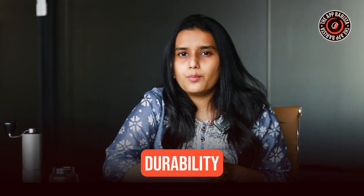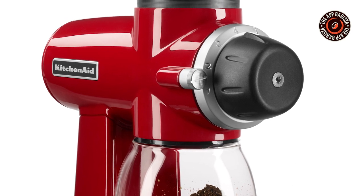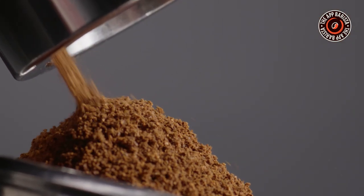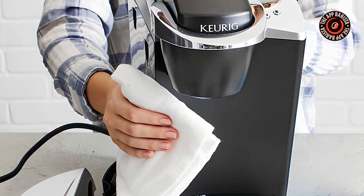Durability is also an important factor to keep in mind. Look for a grinder that is made of high quality materials and has a solid construction. A sturdy grinder will not only last longer but also provide a consistent grinding experience over time. And lastly, consider the ease of use and cleaning. Choose a grinder that is user friendly and straightforward to operate. Ideally, it should be easy to disassemble for cleaning, allowing you to remove any residual coffee grounds and maintain the grinder in good condition.